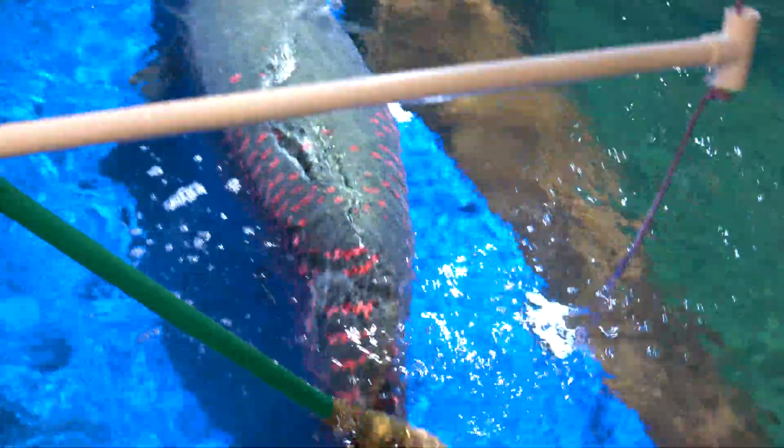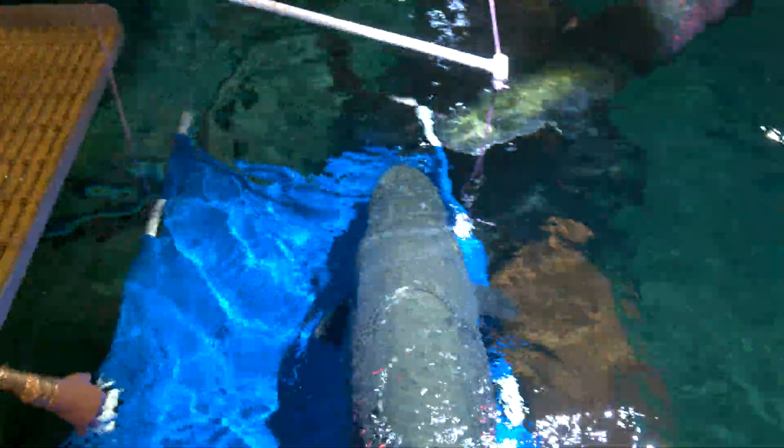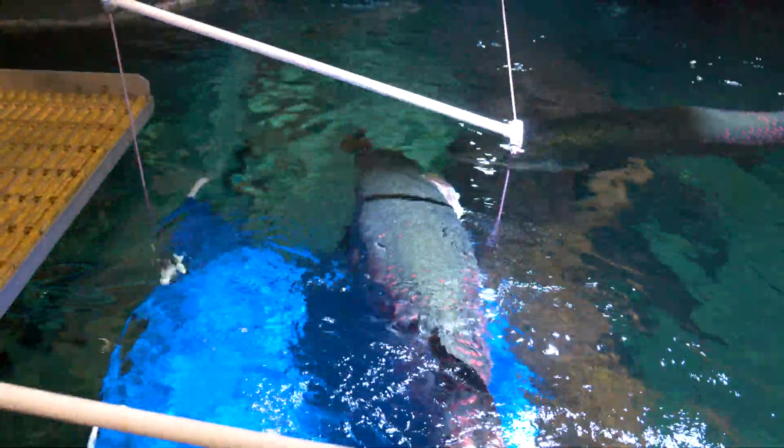He usually hangs out for another 30 seconds or so, just in the stretcher, waiting to see if he's going to get more food. And then we give him another treat for staying in the stretcher calmly. He is our best at the behavior.